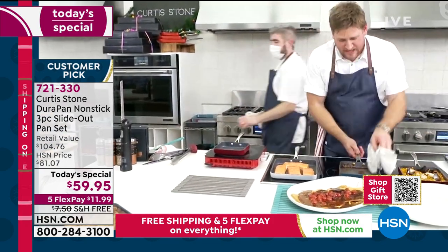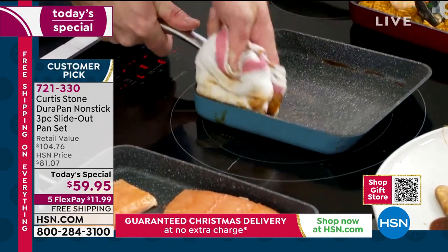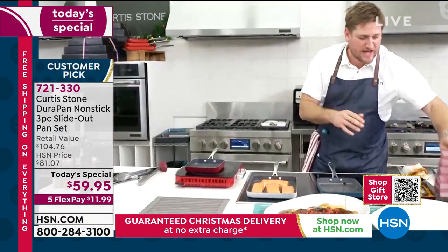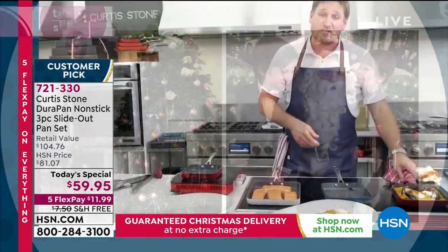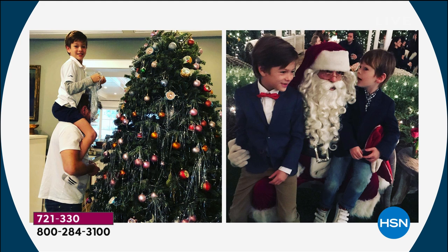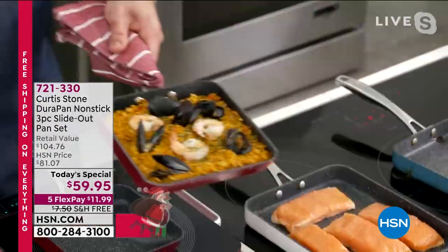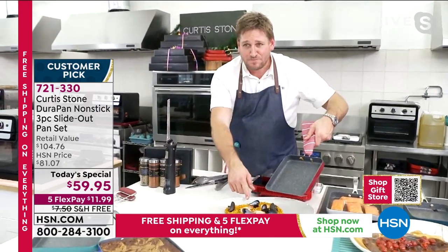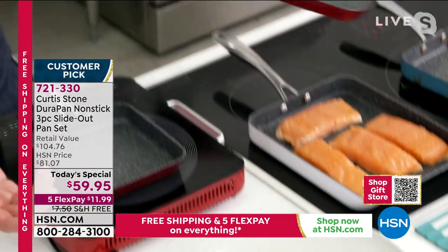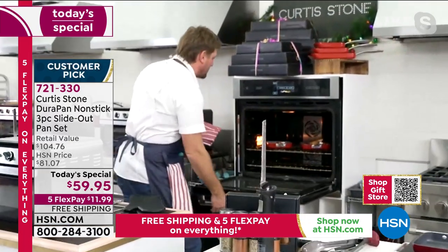Whether you're baking or roasting — whatever you're doing. You mentioned my son Hudson. He's only nine now, but when he was seven he said to me, 'Dad, if one of your pans just didn't have a side to it, everything could slide out.' I said, 'What are you talking about?' And then he drew it for me. I thought, you know what, I think it could work. Look at this — you can just slide that stuff right out.